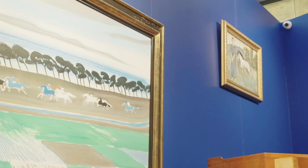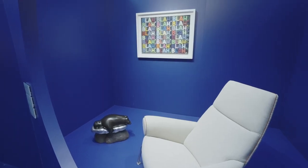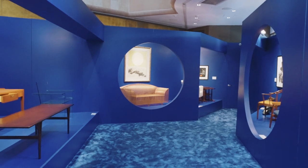In the Pantone room, by creating this labyrinth, visitors are encouraged to be curious and explore each individual capsule.